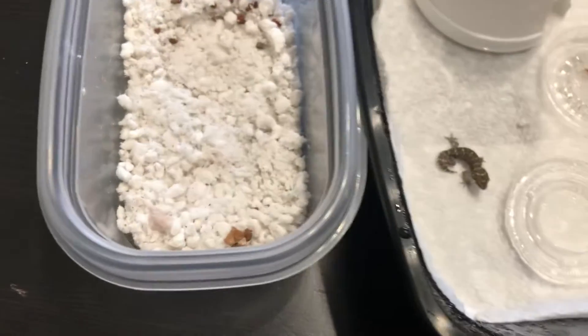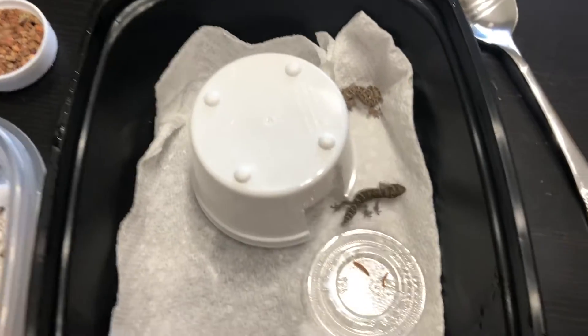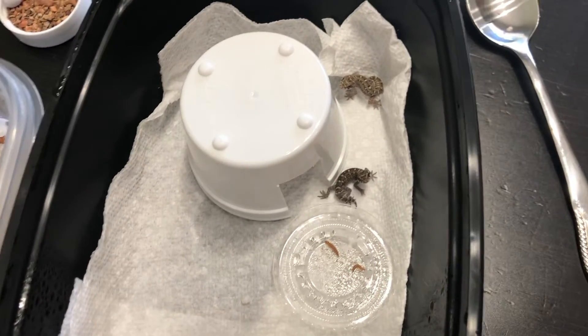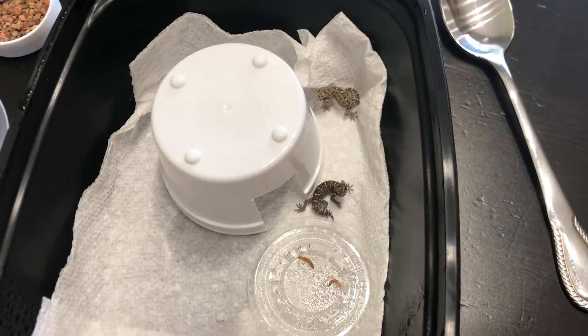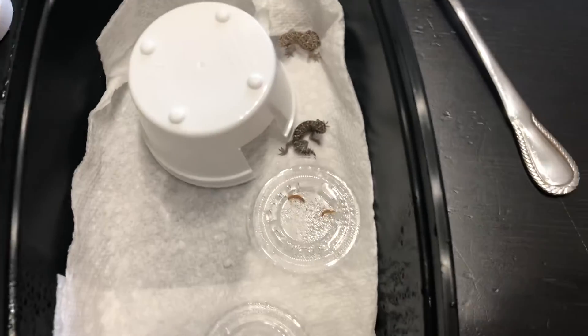So there are two baby viper geckos now. Viper geckos are a communal gecko species, so it doesn't actually affect them being together. This is actually a fun gecko species to keep because they do really, really well in groups, and I'll show you right now what I mean.